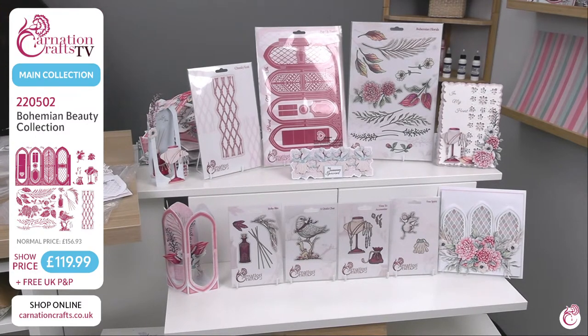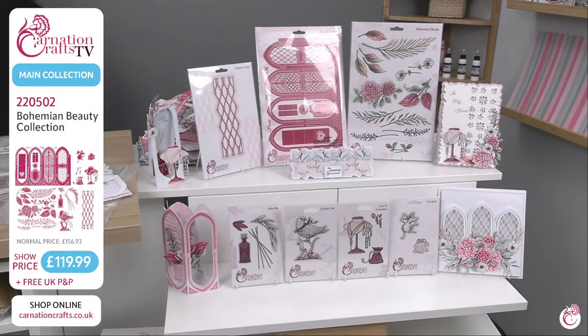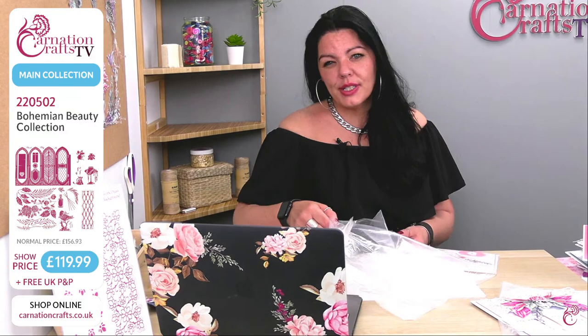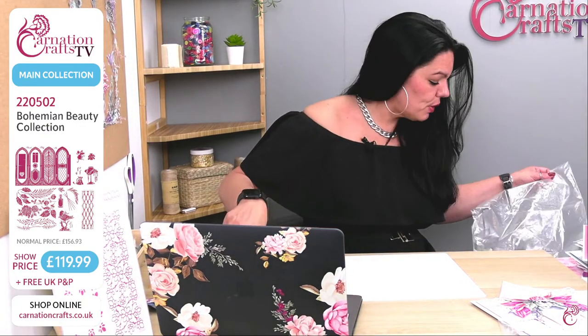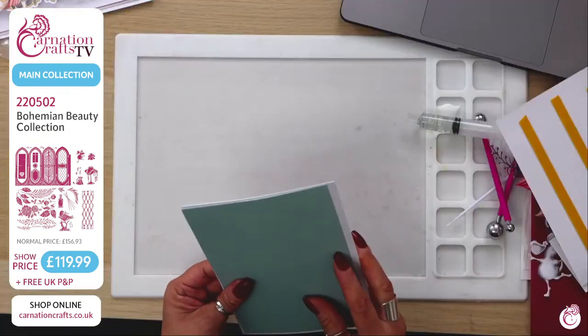Just a quick recap on the main bundle: it is £119.99. But if you've signed up for the newsletter, please put in your code for 10% off, taking you down to £107.99 — a saving of £48.94. Do please use your discount. Great thing about Carnation Crafts: if you buy today, they will have it packaged and in the post to you today. If you buy this morning, you're more than likely going to receive it tomorrow. We're going to have a look at that gorgeous little mouse because I love her very much — let's go in and have a look.